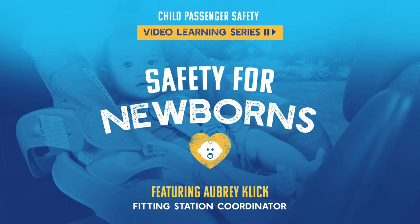Hello everyone. Thank you for joining us today for our session on child passenger safety for newborns. My name is Aubrey Click. I'm from the Delaware Office of Highway Safety, and I'm the fitting station coordinator for Kent and Sussex counties.